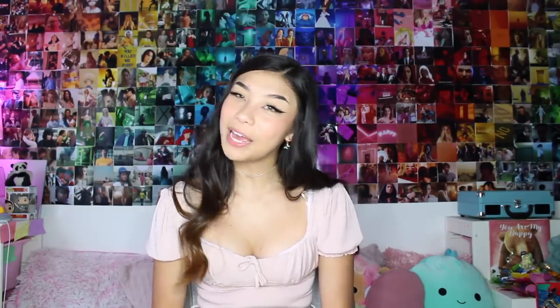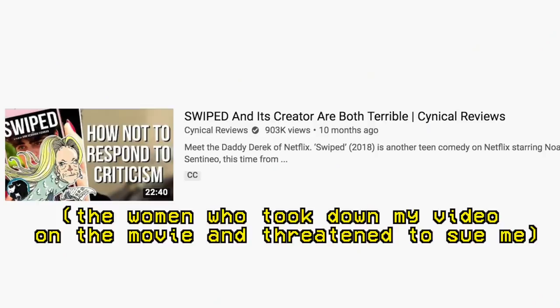What's the worst film you've ever watched? Swiped — with Noah Centineo in it, directed by that person we won't talk about. Swiped is the worst movie I've ever watched. It sucks in every possible way — I'm sorry to the actors that were in it.